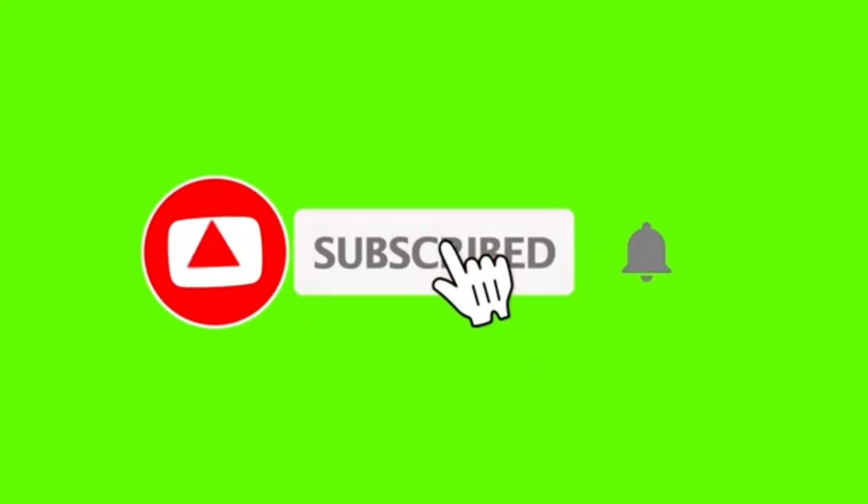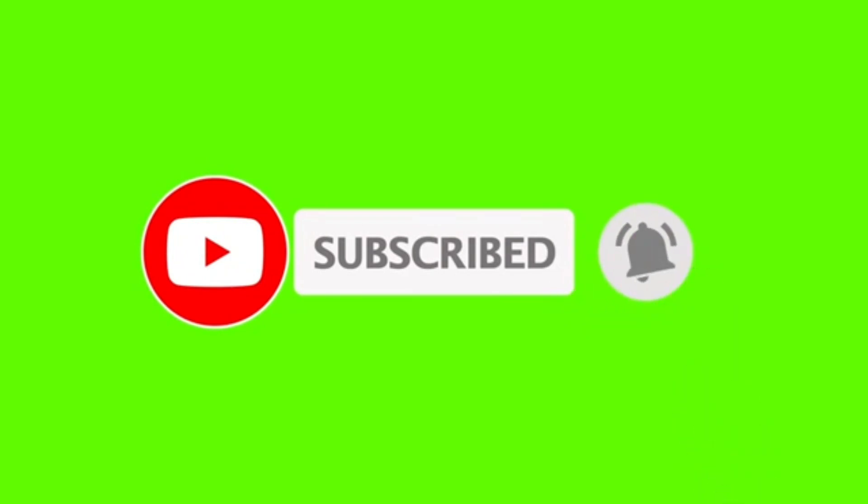I hope this video helped you and gave you an idea about what a Thai apartment is. So please don't forget to give it a thumbs up, and please don't forget to smash that subscribe button. See you again next time. Bye!